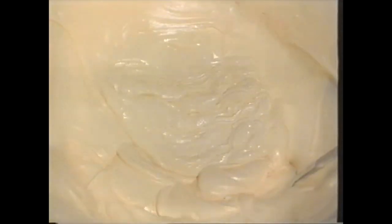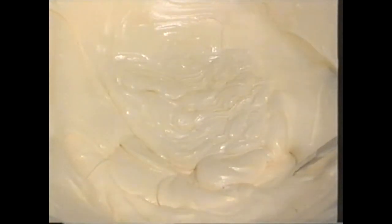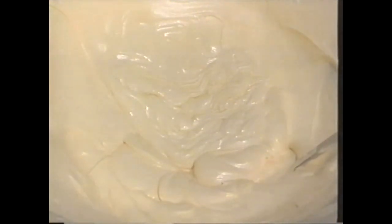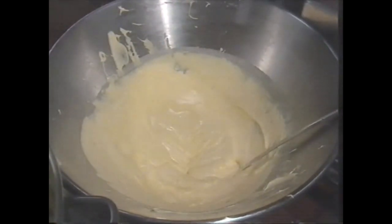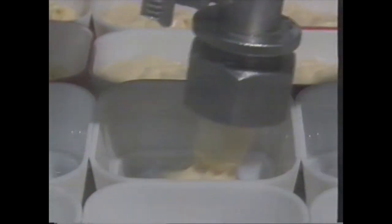It deposits exactly the right amount of custard in the dish with each press of the trigger and it can fill 100 dishes every minute. The custard gun works with compressed air sucking custard out of a huge tub.